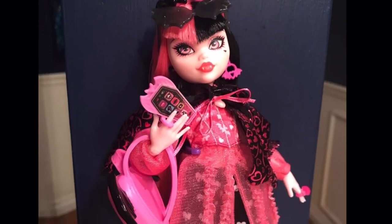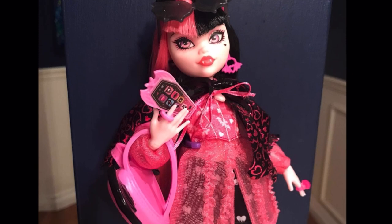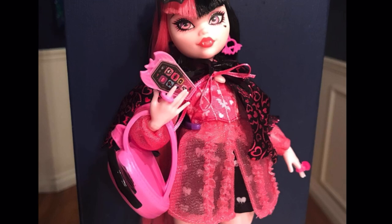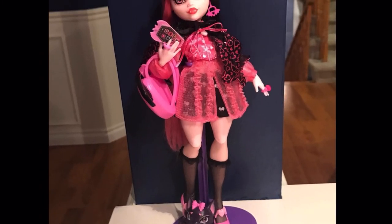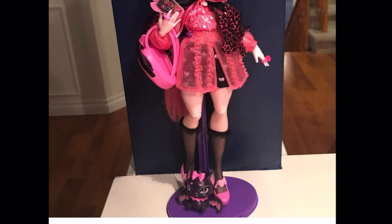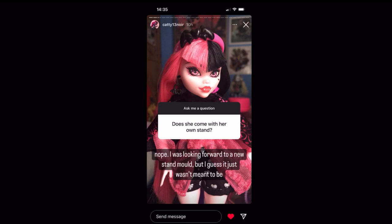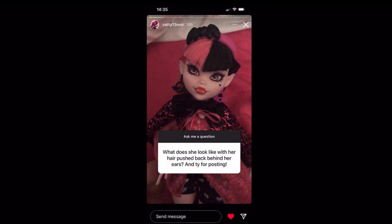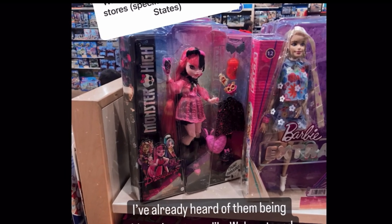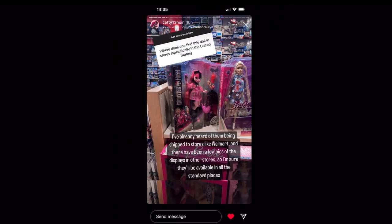Here she is wearing the cape and all her accessories — she's just so cute. The highlight for me is the cape and the big long-sleeved shirt — I love the fabric, the material, and the little ruffles. Her face-up is divine, not pixelated. @catty13noir answered some questions on their stories, which I'm swiping through. Here's the hair pushed back, and here's the toy store where they found her — we can see a Barbie next to her. Interesting that they're releasing in smaller toy stores already.